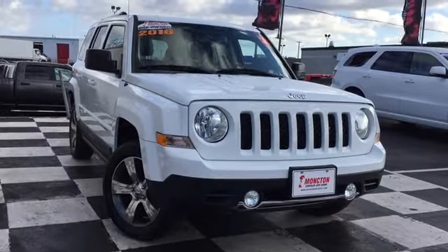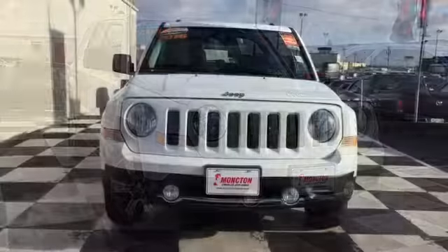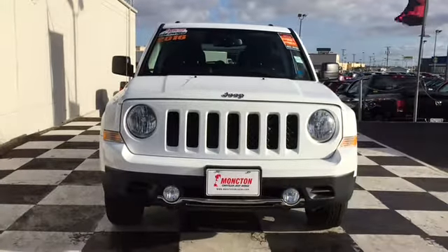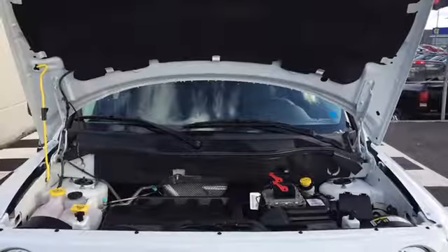Your Patriot is fronted by bright halogen headlamps and fog lamps, plus there's that stylish Jeep official badge as the centerpiece. This four-wheel drive ride pushes on thanks to a 2.4-liter four-cylinder engine.